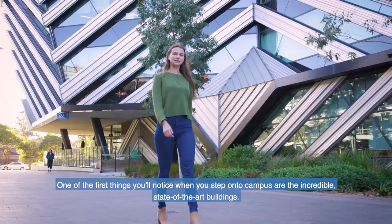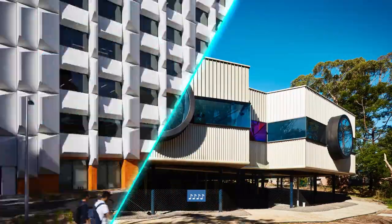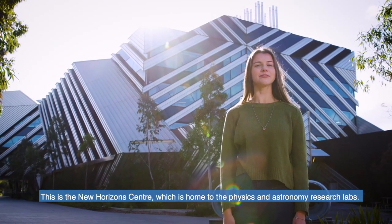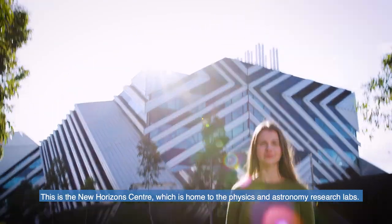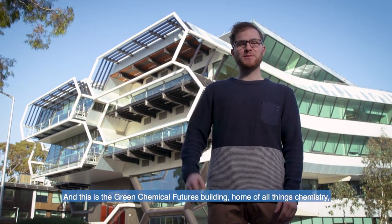One of the first things you will notice when you step onto the campus are the incredible state-of-the-art buildings. This is the New Horizons Centre which is home to the Physics and Astronomy Research Labs. And this is the Green Chemical Futures Building, home of all things chemistry.